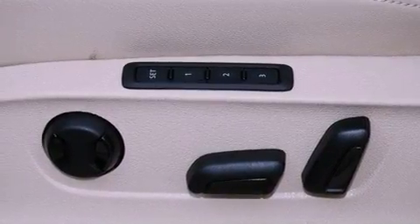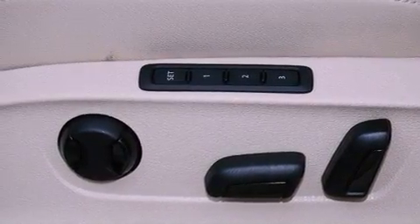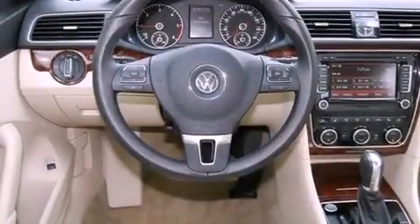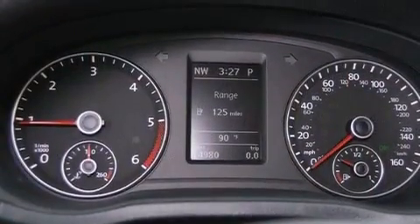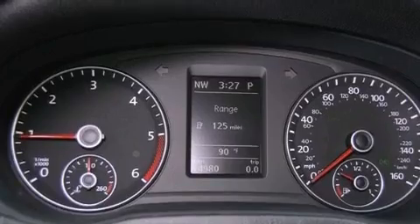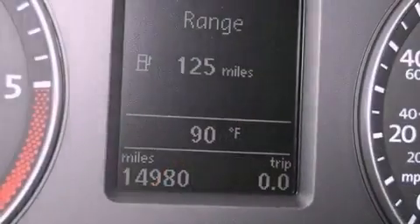The following features are also included: memory settings for the seat's positions so you can recall your favorite alignments with the push of one button, dual power seats, cruise control, a leather-wrapped steering wheel, and performance tires.